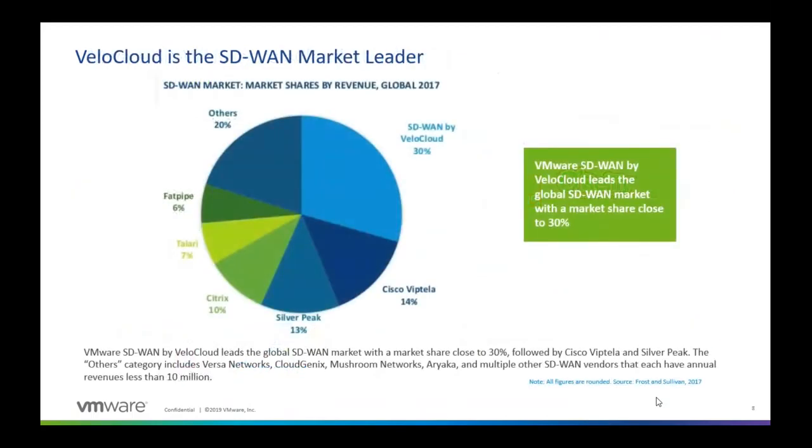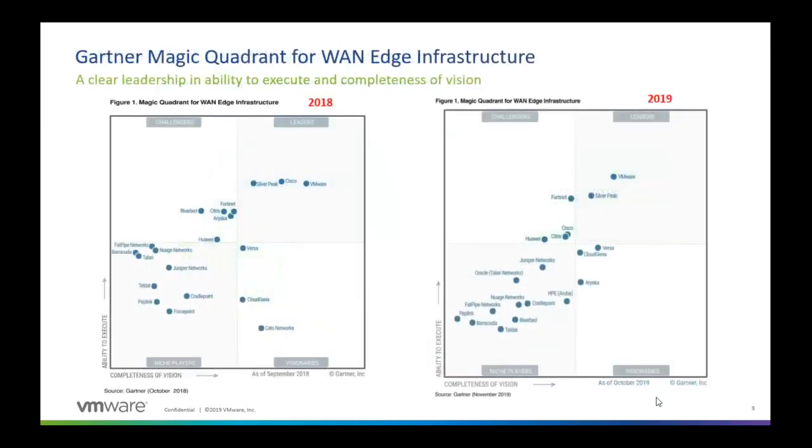In terms of market share, this is from 2017. VeloCloud had about 30% market share then, and now it's closer to 40% when it comes to the SD-WAN market. Cisco has actually dropped since then as well.